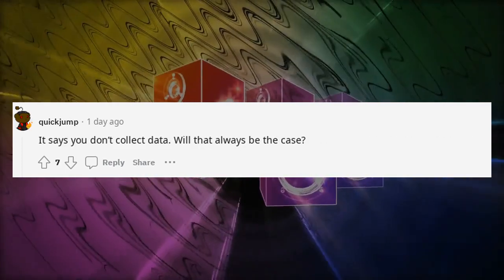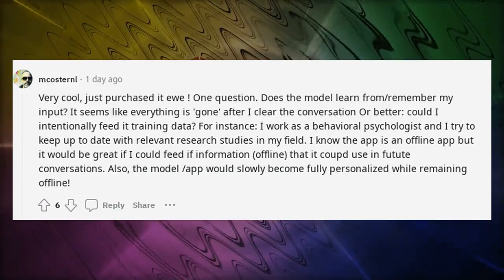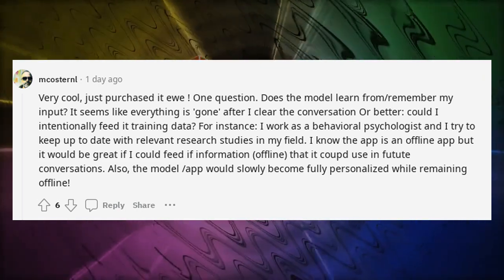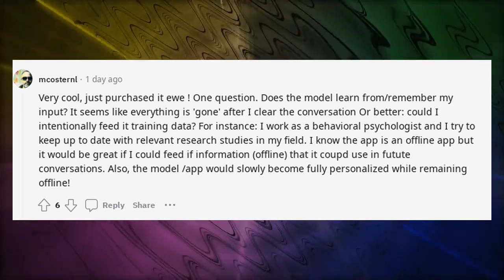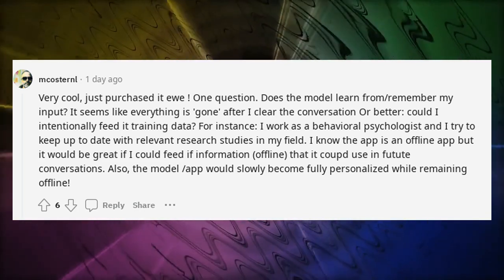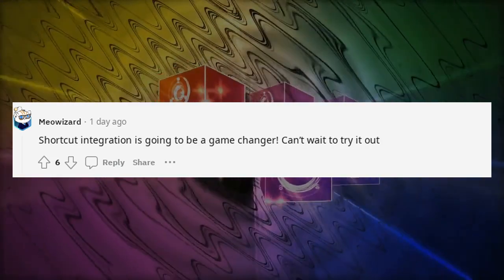It says you don't collect data — will that always be the case? Android users: will you work on making it cross-platform? Just purchased it — one question: does the model learn from or remember my input? It seems like everything is gone after I clear the conversation. Could I intentionally feed it training data? For instance, I work as a behavioral psychologist and I'd love to feed it information offline that it could use in future conversations, so the model would slowly become fully personalized while remaining offline.